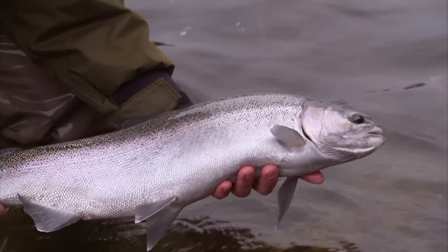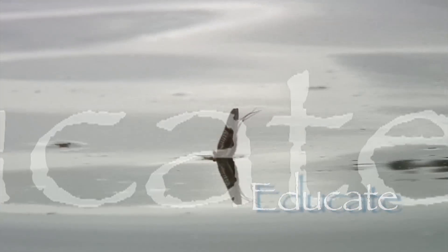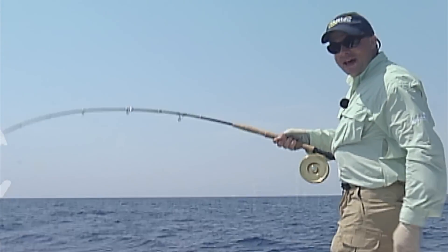Another fine, beautiful steelhead taken here. This is a good example of the family. This is why you need a lot of backing.